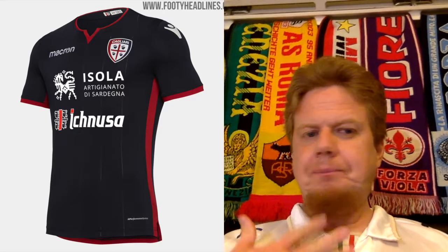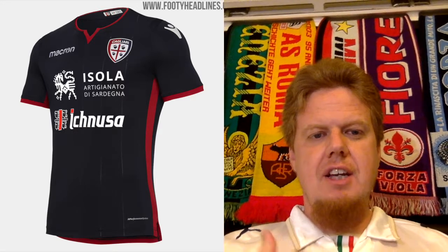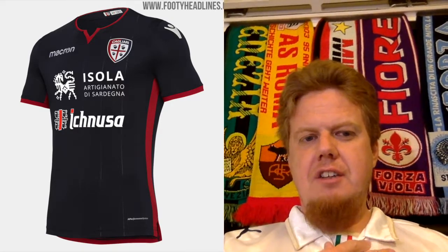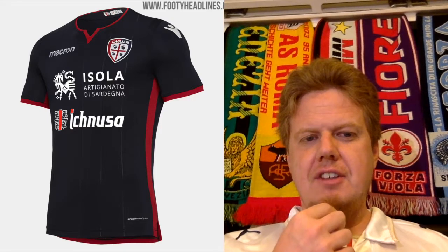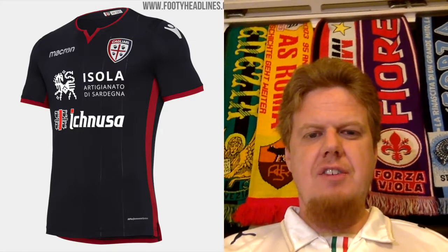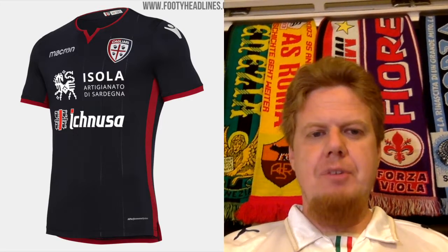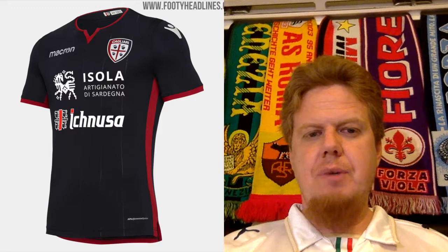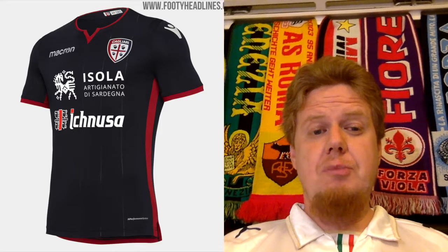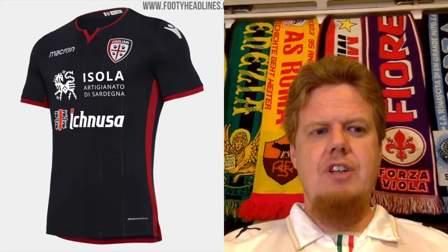I think it being a navy jersey makes sense in a way. I like that even the sponsors, which are quite clunky, still connect somewhat to Sardinia and Cagliari in particular. They have red stripes going down the sides, and the collar and sleeves are trimmed with a little bit of red — other than that, everything's white. Despite the sponsors being so overbearing, there's something about this jersey I like, so I would give this an 8-star rating.